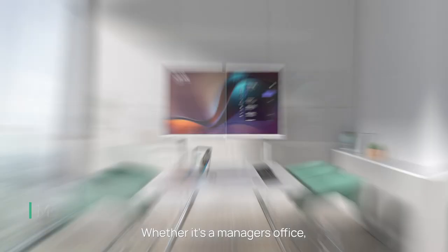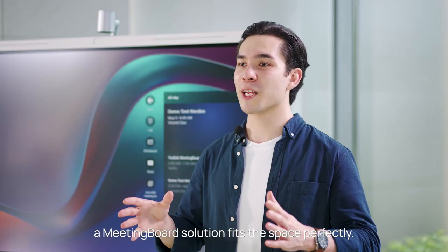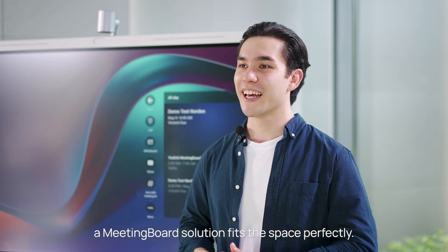Whether it's a manager's office, a meeting room, a training room, or an open space, a Meeting Board solution fits the space perfectly.